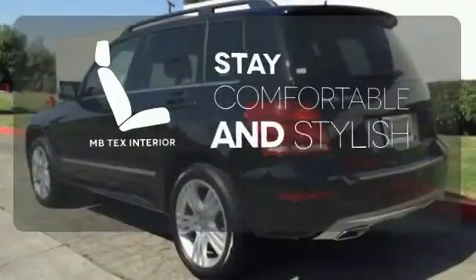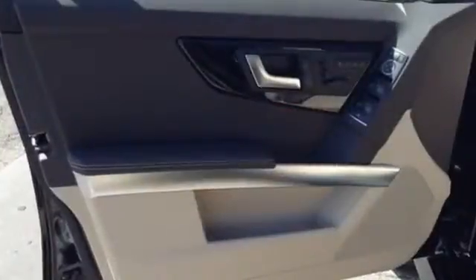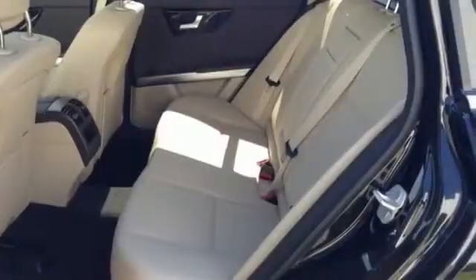Ride in style and comfort with the MB-TEX interior. Burlwood trim accents every surface, ensuring that the cockpit of this SUV is a place you'll look forward to being every day.